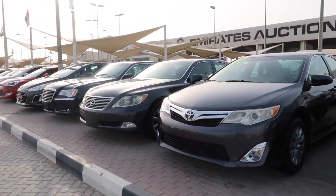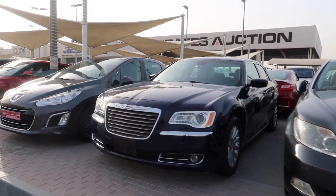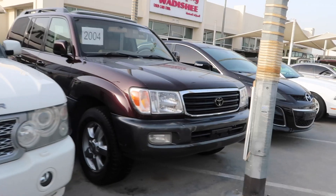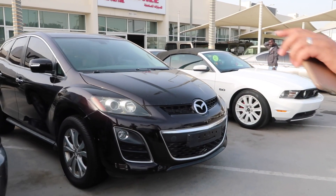You cannot imagine how many dealers are here. Every dealer has at least more than 40 cars, and all of them are different brands. But this section is more like budget cars — everyday cars that people can buy.